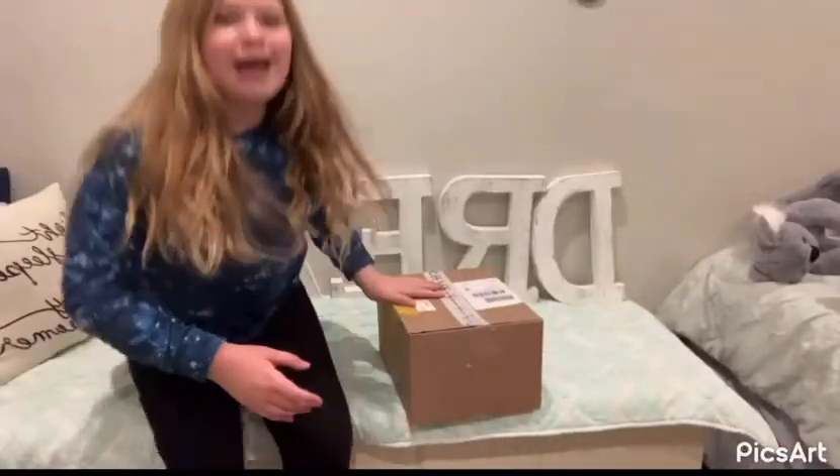Hi guys, today I have a Stitch Fix box — a stylist picked it out for me and it finally came! I did a test so they could figure out my style. Don't forget to like this video, subscribe, and hit the notification bell to see more videos. Let's get into it!